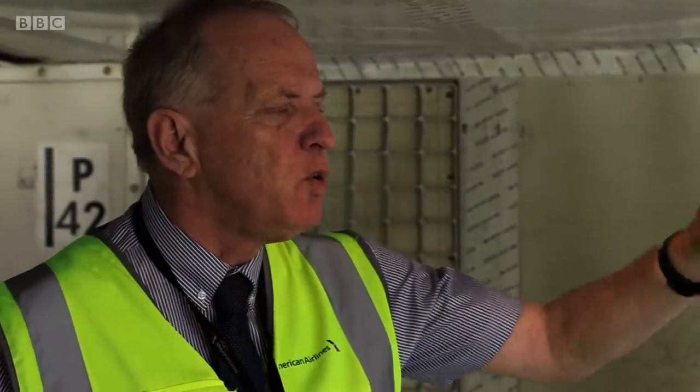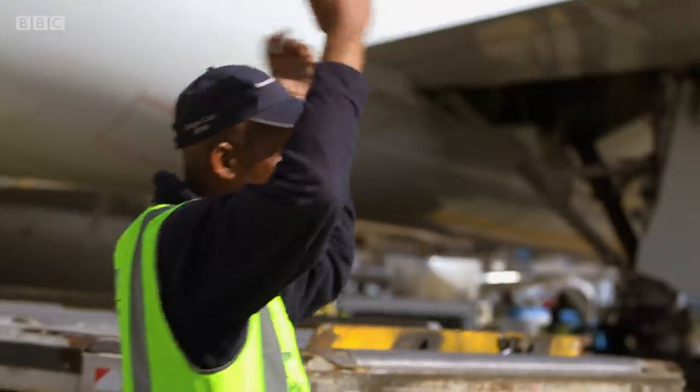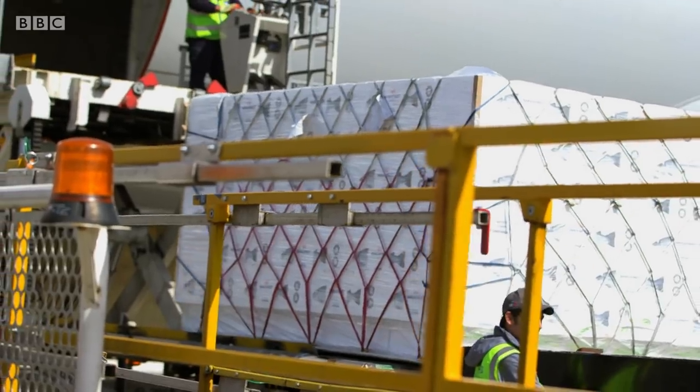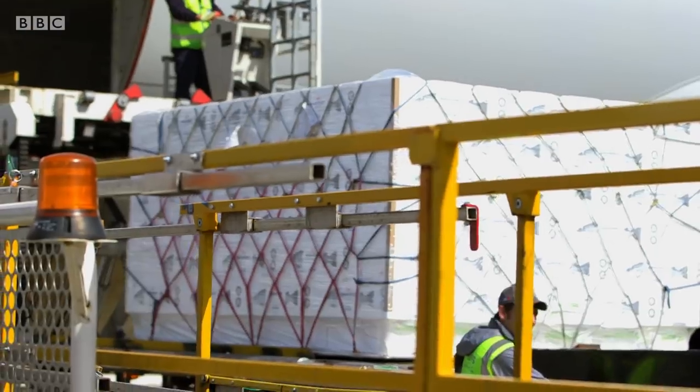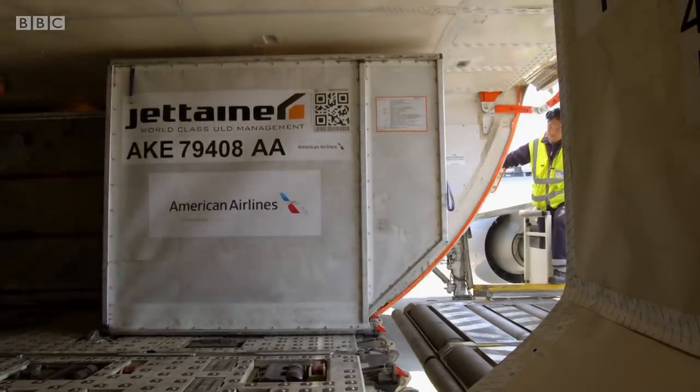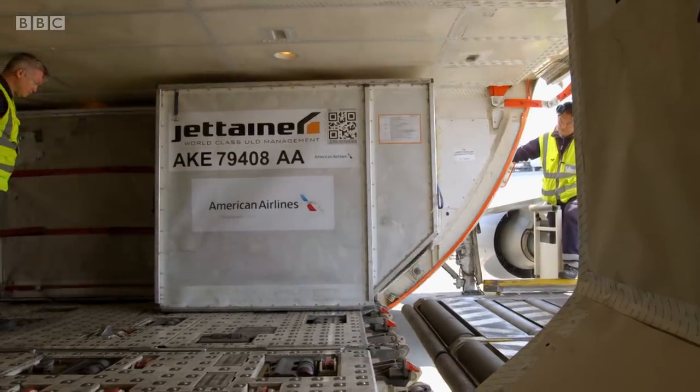Is salmon a big export through Heathrow? There is a variety of products, but really nothing to match the volume and quantity of salmon that we send out. Salmon is the UK's biggest seafood export, representing about a third of our overseas income from seafood. Nearly half of that is sent out on passenger flights right beside the suitcases.